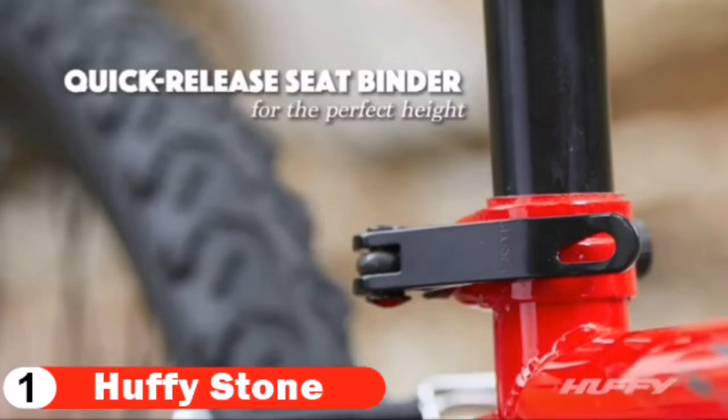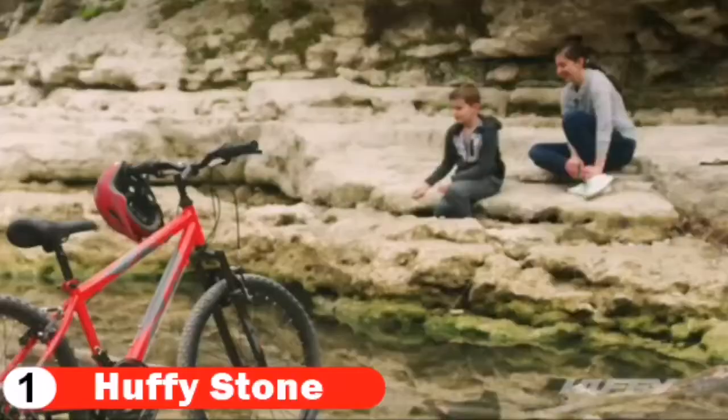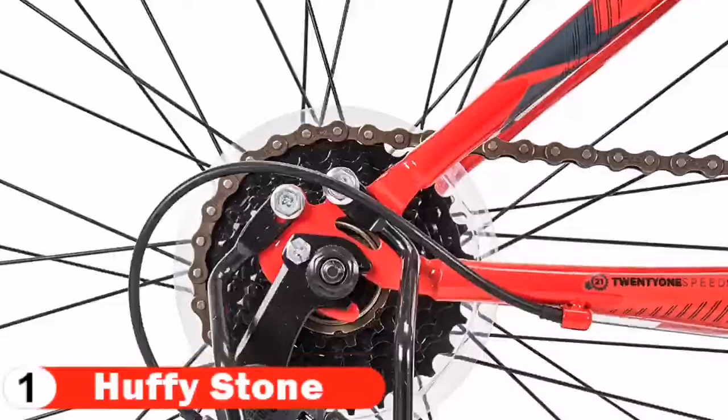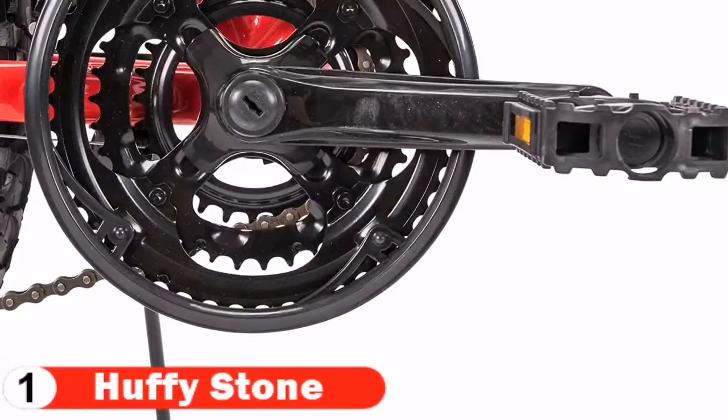With a gloss red hardtail frame and 21 speeds to conquer the trails, the Huffy Stone Mountain is ready for outdoor adventures. The durable steel frame is backed by a limited lifetime warranty. The KOA 1200 suspension fork handles bumps and dips for a smoother feeling ride. The Shimano TZ31 rear derailleur combines with a micro-shift twist shifter to deliver 21 speeds on demand for uphill climbing, downhill riding, or pure acceleration. A removable rear derailleur guard ensures consistent gear operation.